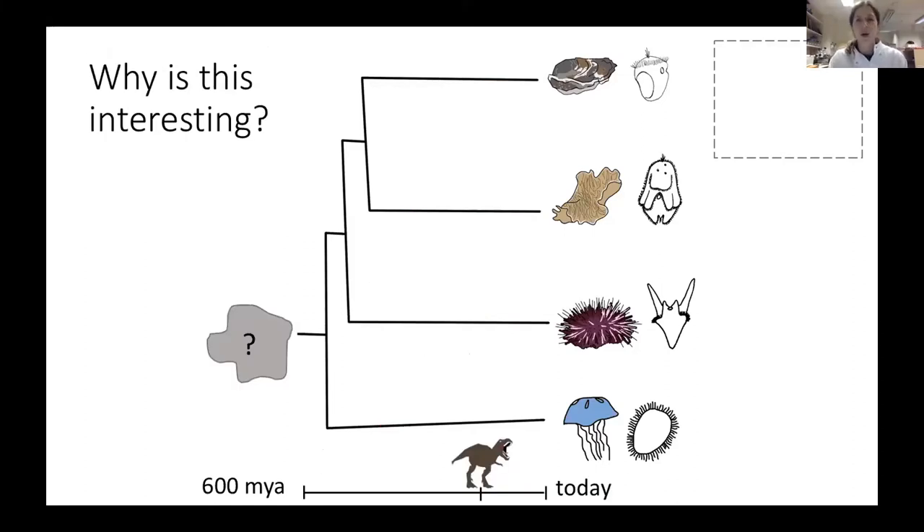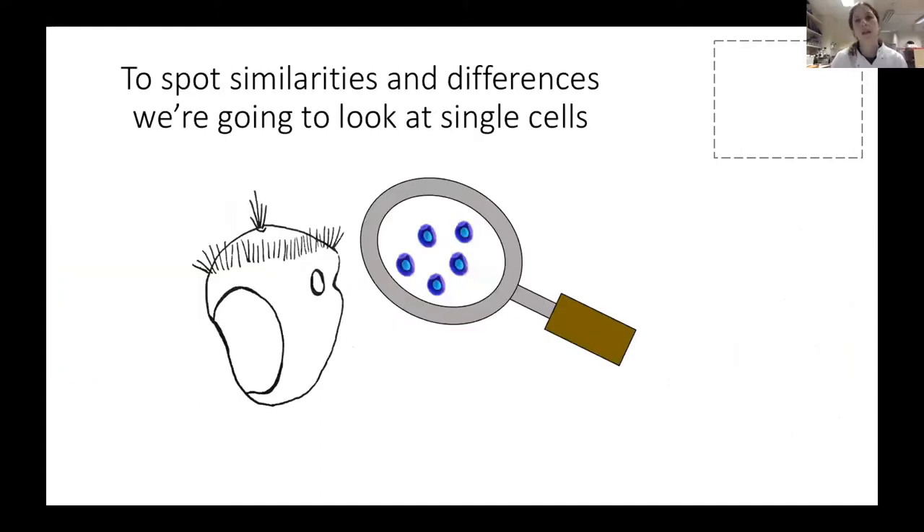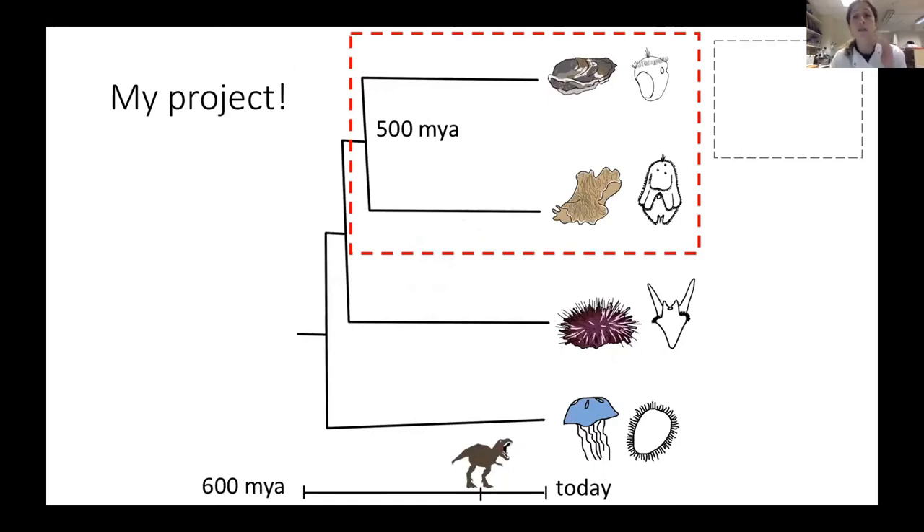Why is this question interesting? It would tell us something about what animals looked like 600 million years ago — that's 400 million years before dinosaurs. How do we find that out? Similarities in shape and function can sometimes be misleading when it comes to evolution. For example, the wings of bees and birds look similar and are both used for flying, but we know the ancestor of bees and birds did not have wings. If we look at the details, we find many differences: wings of birds are made of feathers, bones, and skin, while wings of bees are made of chitin. So we need to look beyond the main similarities of larvae to see if they're made up in the same way — and because larvae are so small, we have to look at the single cells that make them up.